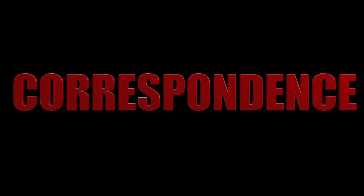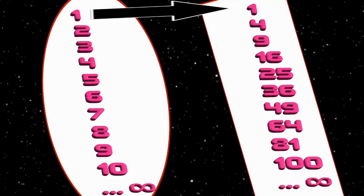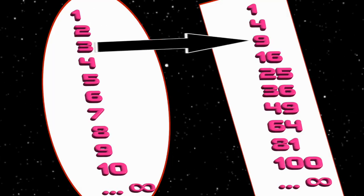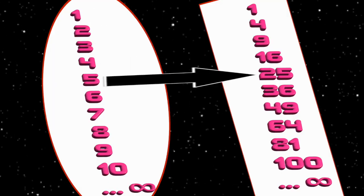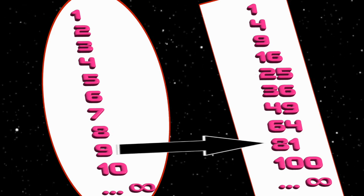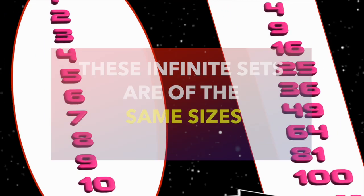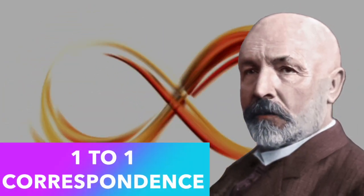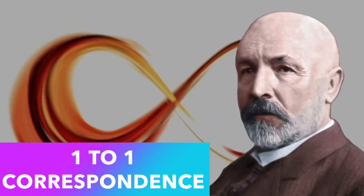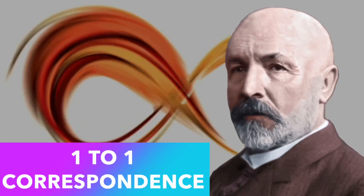In the last video, we talked about one-to-one correspondence. Let's have a quick recap: if each item in one set can couple with a unique item in the other set, we can say there's a one-to-one correspondence between these two sets, and hence these two sets are equal in size — they have the same number of items. Cantor used this simple but powerful technique to prove that some infinities are bigger than others.